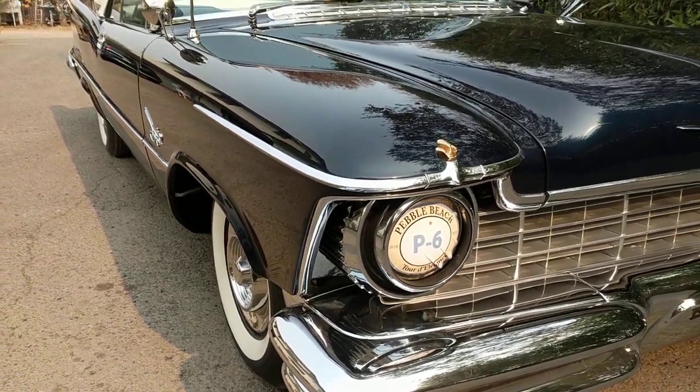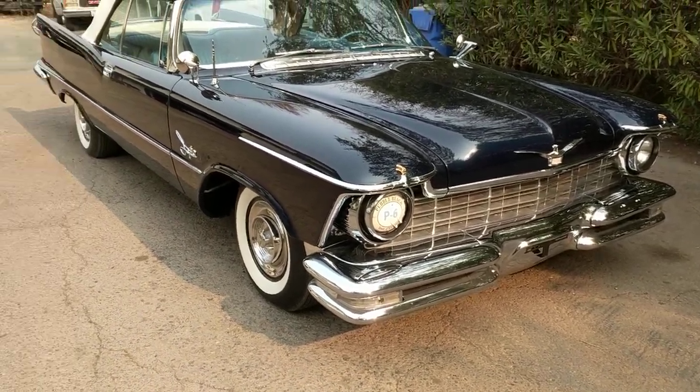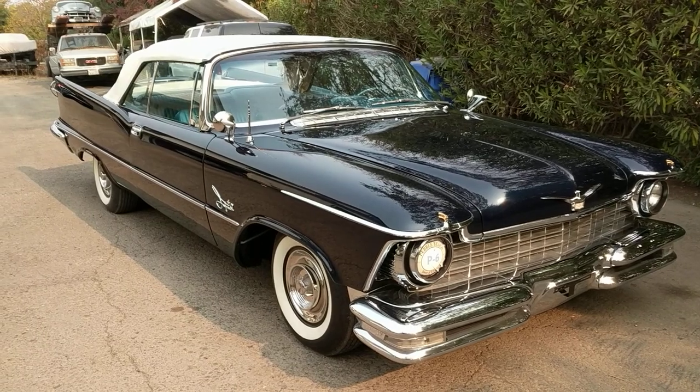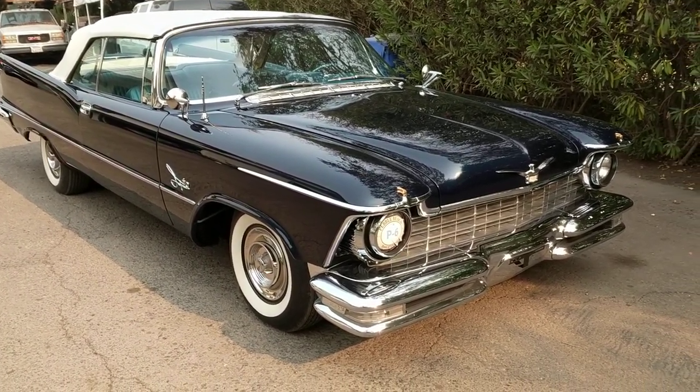1957 Imperial. The first year that Chrysler went to the forward look and the wide lower step-down type bodies. Big change from 1956.